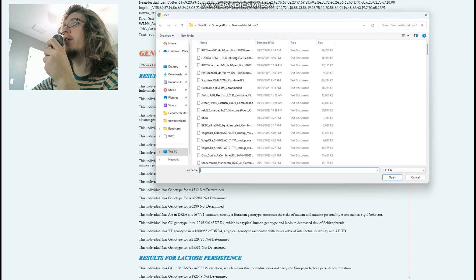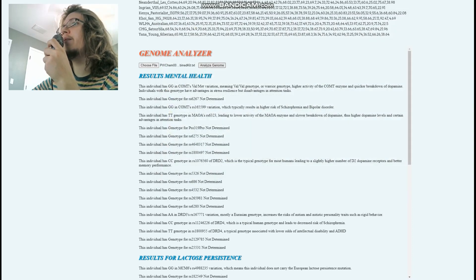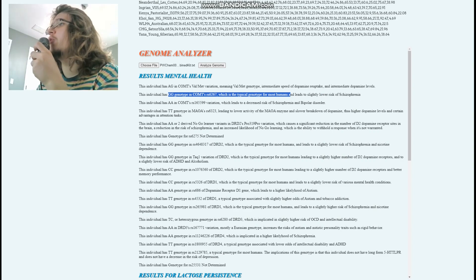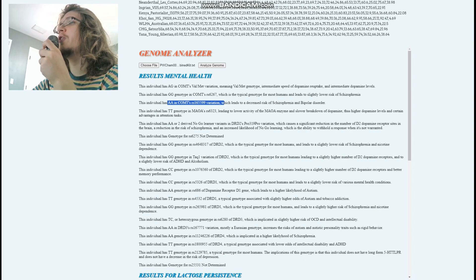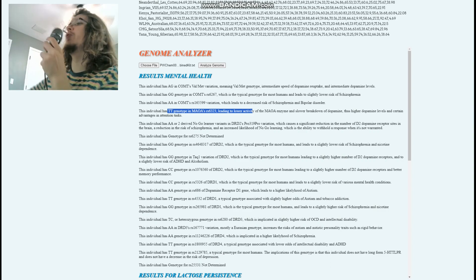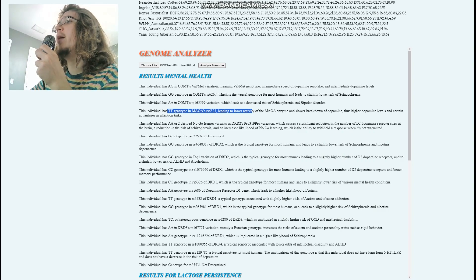Now let's move on to Stacy. Stacy is heterozygous for Val/Met in COMT, meaning intermediate speed of dopamine reuptake and intermediate dopamine levels. She's got GG here, which is the typical genotype and leads to slightly lower risk of schizophrenia, and AA here leading to decreased risk of schizophrenia and bipolar. She's got TT in MAOA — same as James — leading to lower activity of the MAOA enzyme, slower breakdown of dopamine, higher dopamine levels, and advantages in attention tasks. That's the warrior gene in MAOA.